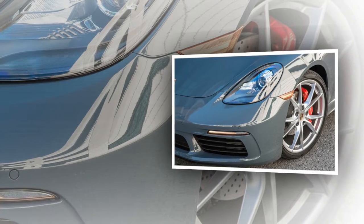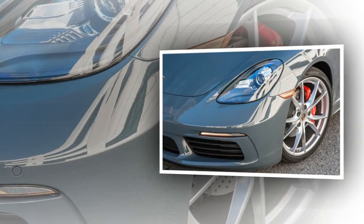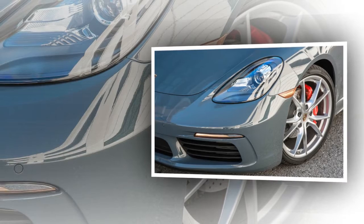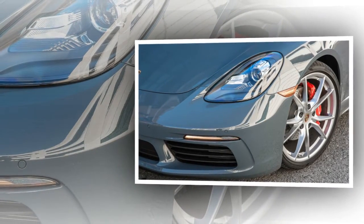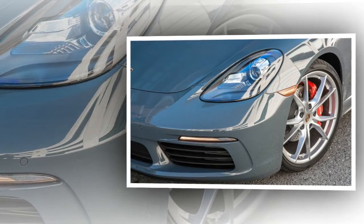We'd also recommend this car's $800 Sport Seats Plus and its GT Sport Steering Wheel, a $320 option we regret not having in our long-term review.